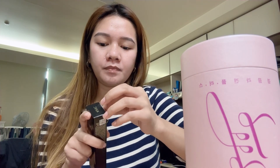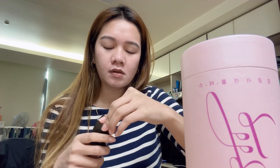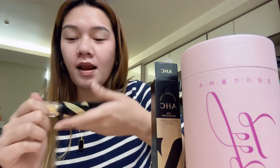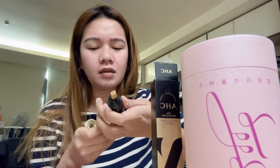Let's open the eye cream first and we'll try the collagen later. As we get older, we need eye cream because the crow's feet — those wrinkles — start to appear and I don't want that.